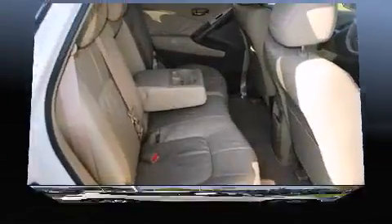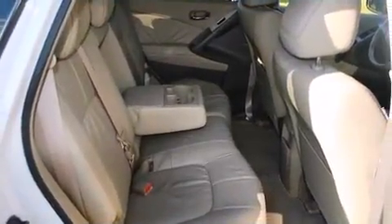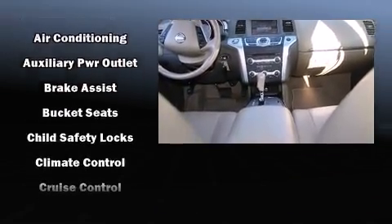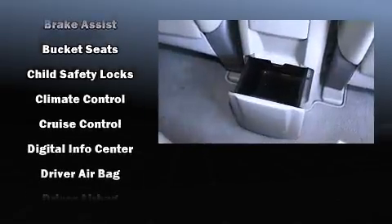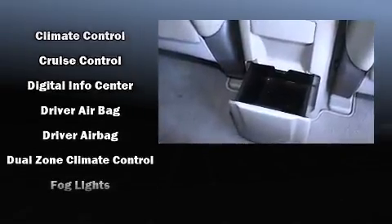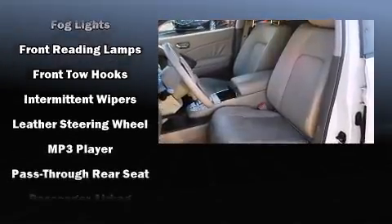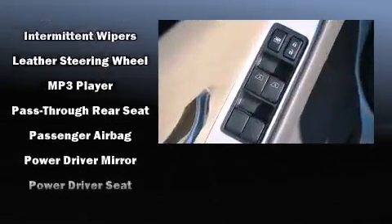Nissan ensures the safety and security of its passengers with equipment such as dual front impact airbags with occupant sensing, head curtain airbags, traction control, brake assist, anti-whiplash front head restraints, a panic alarm, and four-wheel disc brakes with ABS.